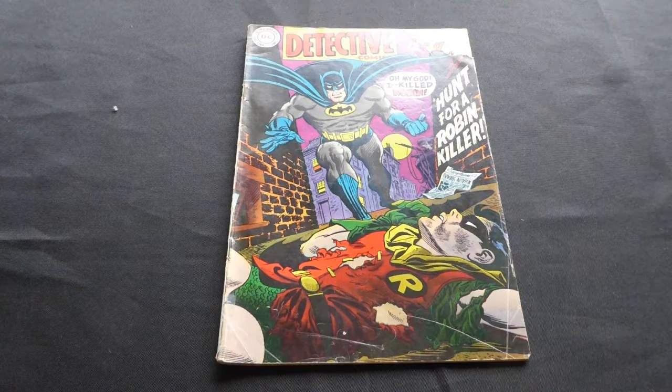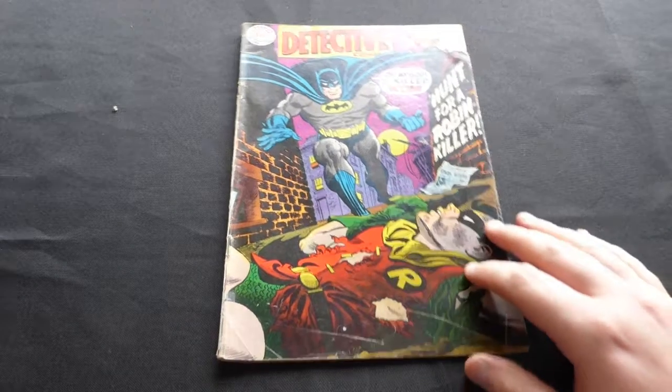Hey guys, it's Paul back again, how's it going? It's been a while — holiday stuff over the summer — so I'm just getting back into the swing of doing these videos again. I just want to start with some eBay stuff I've got in the last couple of weeks, which I've been collecting up to do this video.